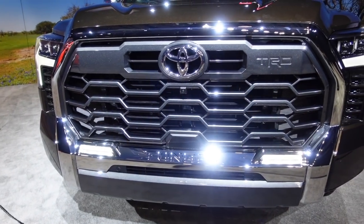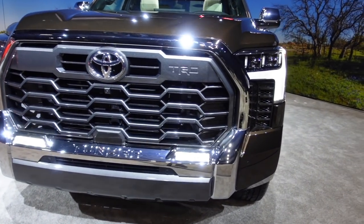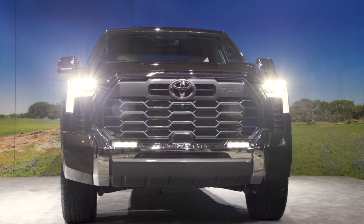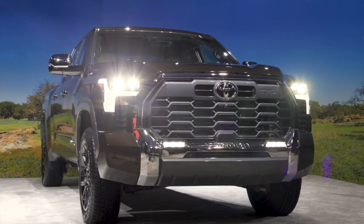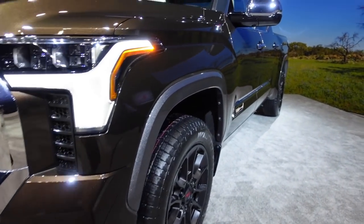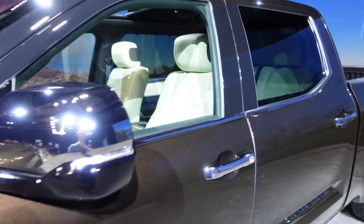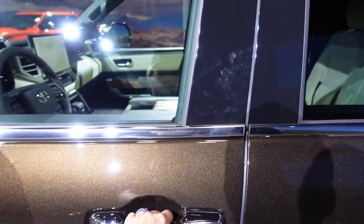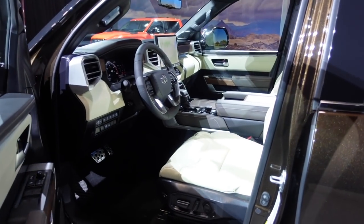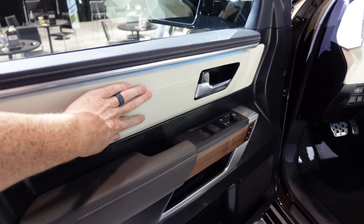There's lots of chrome on this one. It has TRD badging because it is TRD off-road. You have nice LED DRLs and LED lights. There are functional vents for the twin-turbocharged V6. This one is not the iForce Max — it is just the normal six-cylinder.